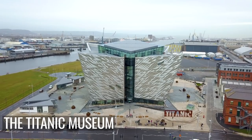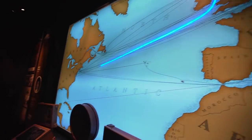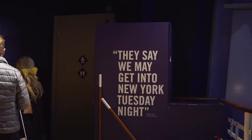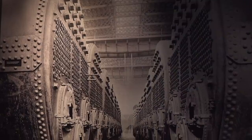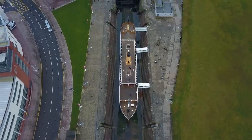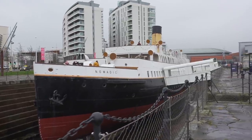Then there's the Titanic Museum, where you can learn all about the construction, operation and voyage of the renowned ship. The detail here is incredible — it's a real eye-opening experience that shows there's so much more to this story than you may have seen in Hollywood movies. You can even step on board the SS Nomadic, the last remaining boat that was used to ferry people out so they could board the Titanic.